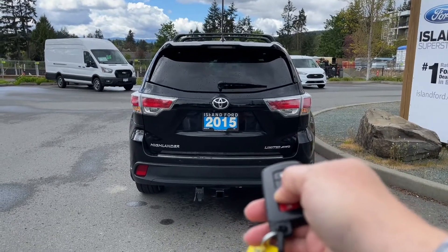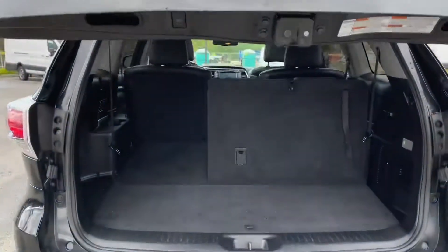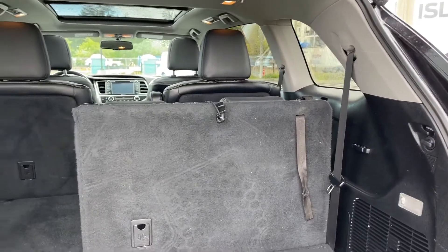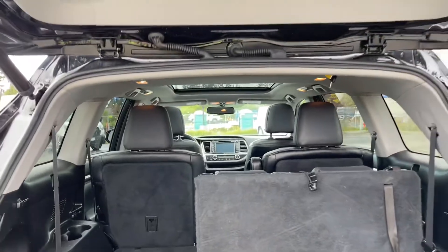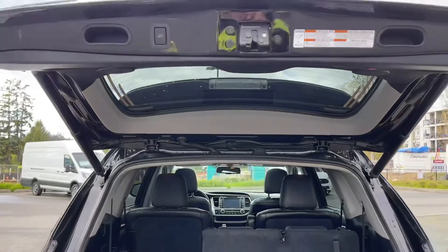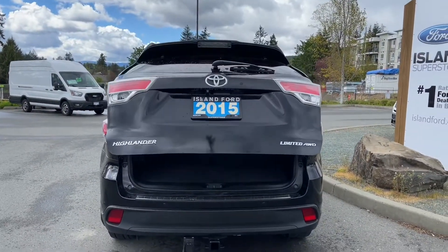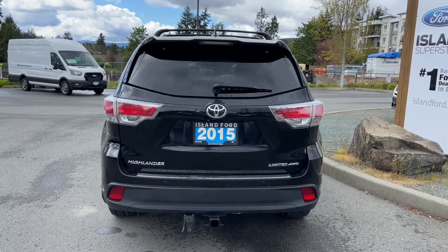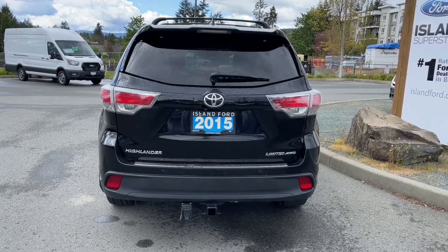If you want to open up the hatch you can do so by clicking and holding your fob, and then it lifts right up for you. Inside it's nice and roomy. It's a 60-40 split and you just pull the tabs. You've also got anchors in the back and cup holders. There are handles to close it on the right or left, or you can push the button. There's also a backup camera below your Toyota badge that you see in the center LCD screen, backup sensors on your bumper, and a trailer hitch.